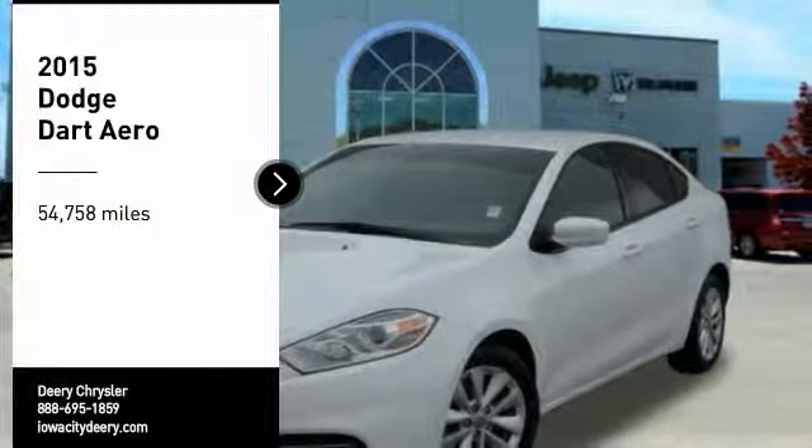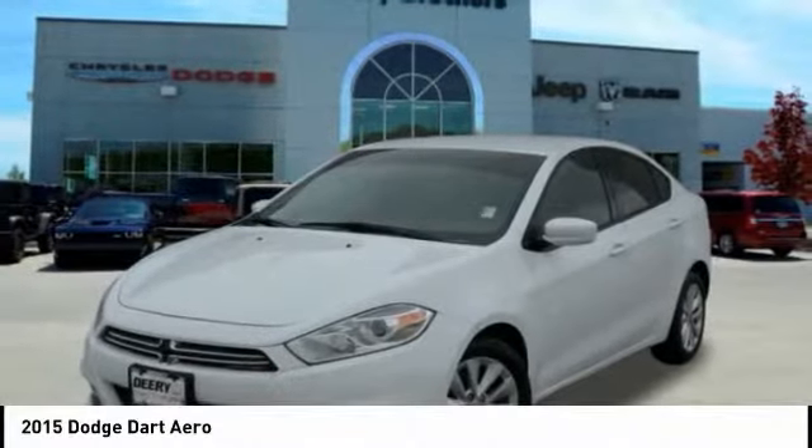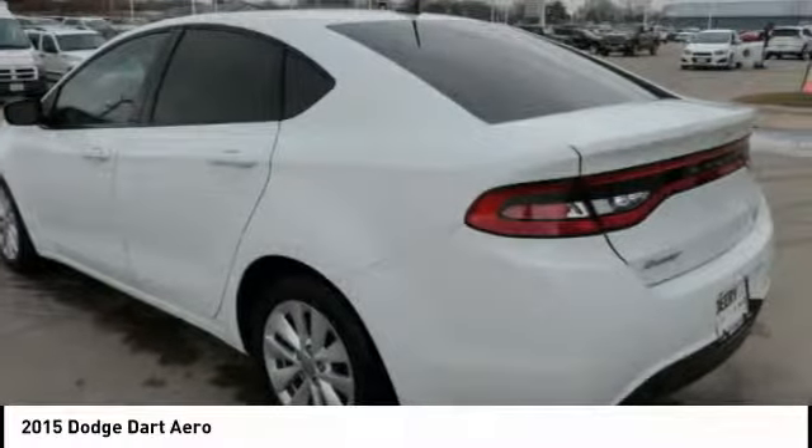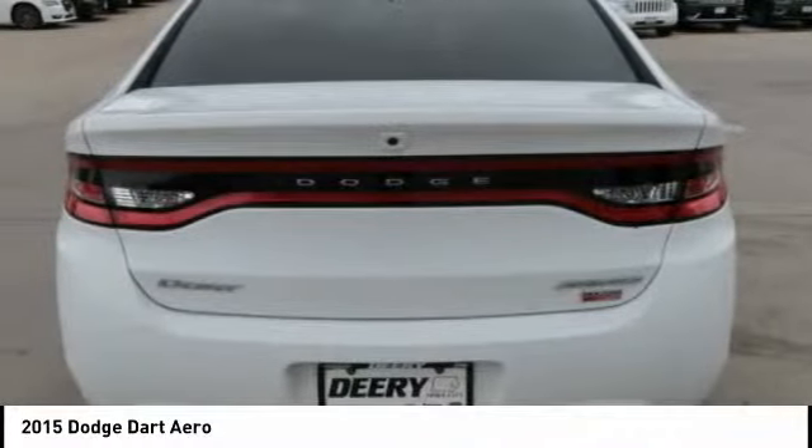Stop by and take a look at the 2015 Dart. The Dodge Dart is a compact sedan that combines efficiency with sport. With plenty of space to tote passengers, the Dart is a great value.